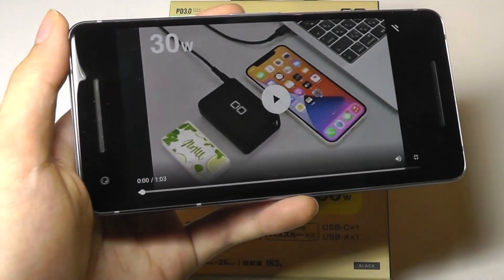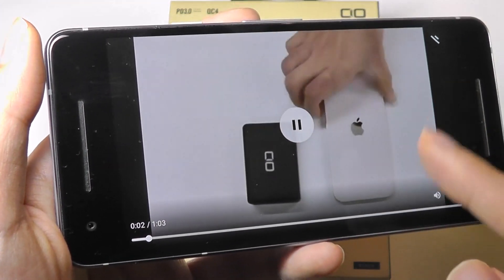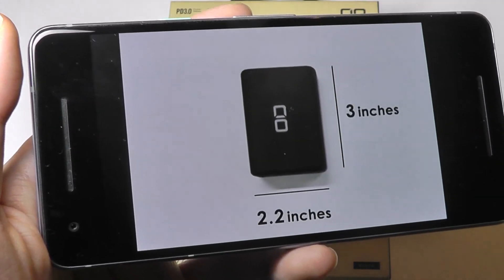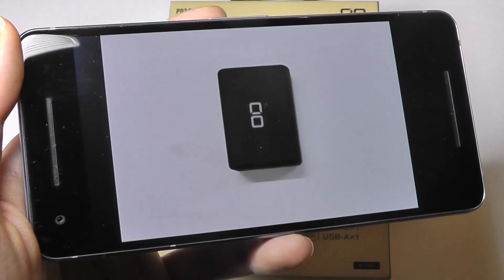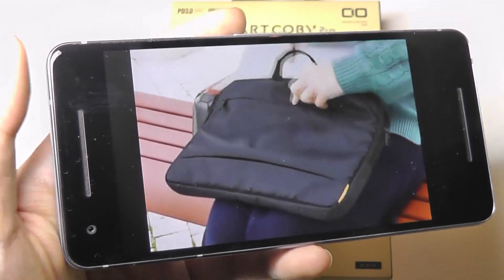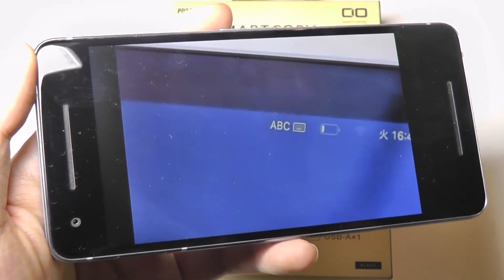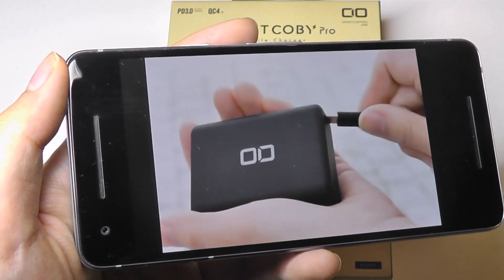This is actually live on Indiegogo at the moment, and the company is actually based in Japan. It supports a maximum power output of up to 30 watts, which will be sufficient for rapidly charging most smartphones. Certain laptops can also be charged, such as the MacBook, although depending on your laptop, it may sometimes require a little bit more than 30 watts.